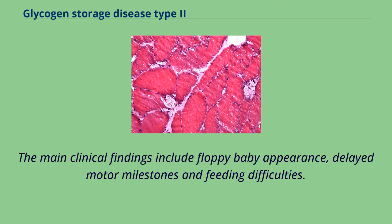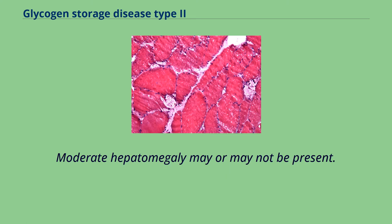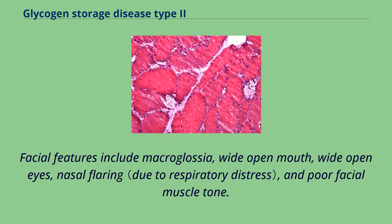The main clinical findings include floppy baby appearance, delayed motor milestones and feeding difficulties. Moderate hepatomegaly may or may not be present. Facial features include macroglossia, wide open mouth, wide open eyes, nasal flaring, and poor facial muscle tone.